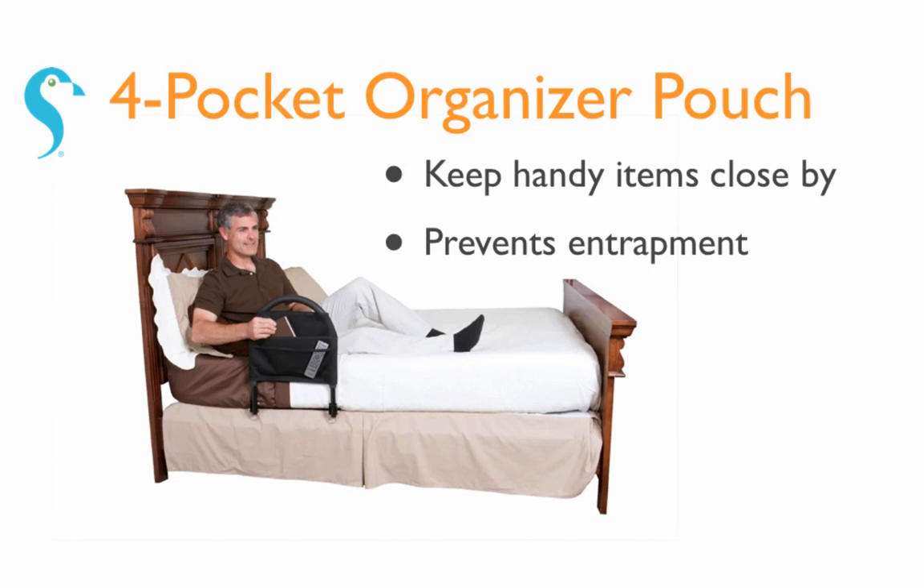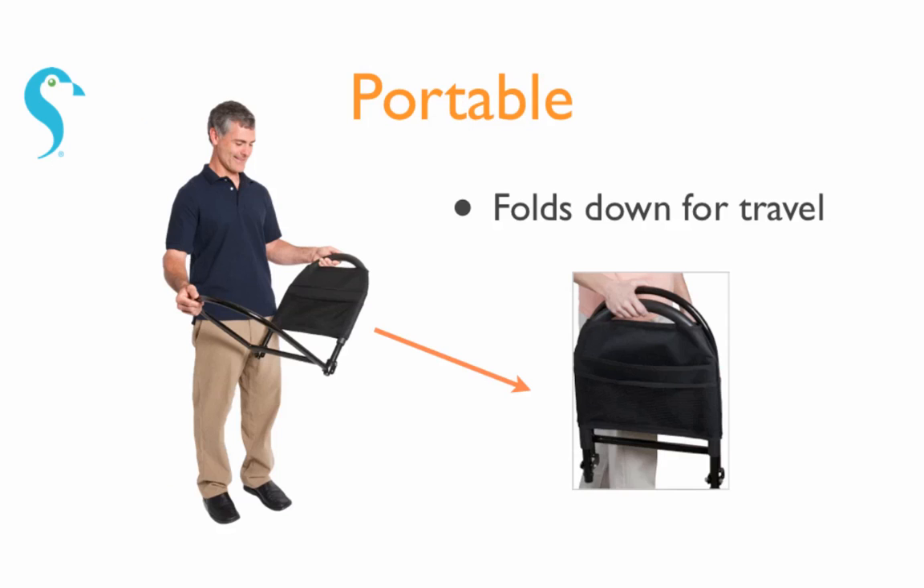It comes with a four-pocket organizer pouch to keep handy items close by. Also, it folds down for portability and travel.